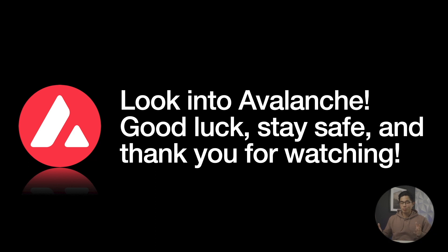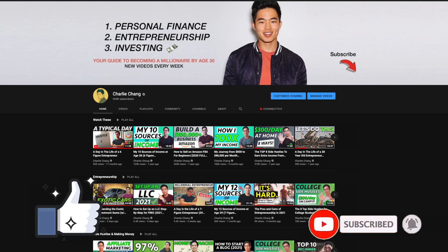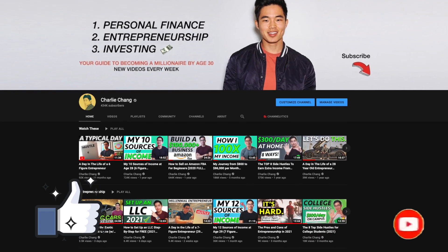As always with crypto, make sure to do your own research and do your own due diligence. Just watching this video is probably not going to be enough for you — this gave you an overview of what Avalanche is, but there's still so much stuff that you can learn about this platform. I'm not a financial advisor; I just like crypto and I like talking about crypto on my channel. So if you guys did enjoy the video and found it helpful, make sure to hit that like button and also subscribe for more videos just like this. I make a ton of content about personal finance, investing, and entrepreneurship. Thanks again, and I'll see you in the next video.